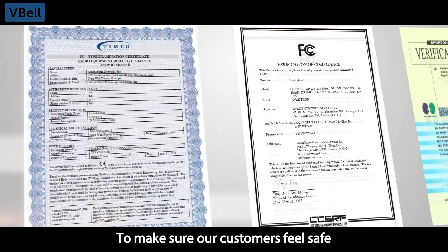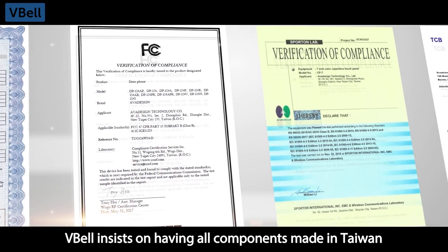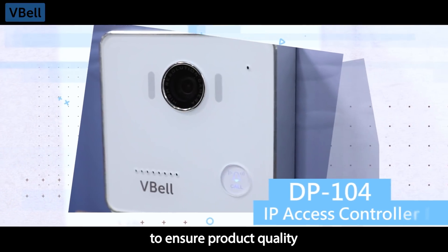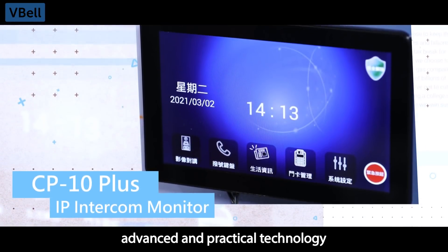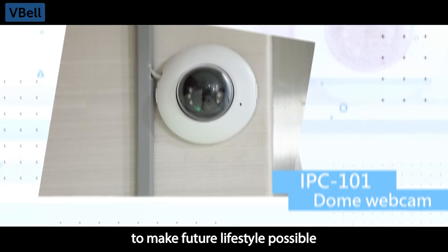To make sure customers feel safe when using our intercoms, VBEL insists on having all components made in Taiwan to ensure product quality. By integrating the concepts of convenience, advanced and practical technology, and automatic smart functions, VBEL aims to make a future smart lifestyle possible.